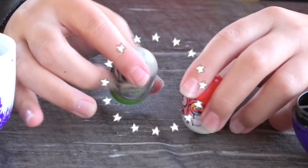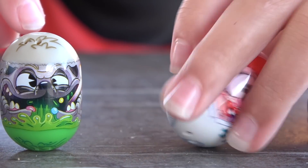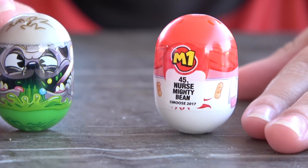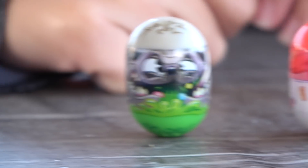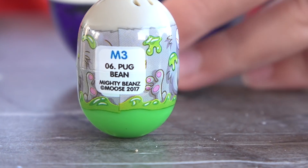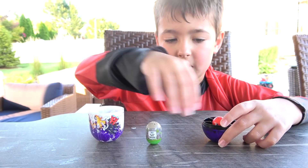Oh, who are they? It's a doctor with a bunch of crazy lollipops! Nurse mighty bean! She's a nurse! Number one! And who's this craziness? Is that a doggie? It's a pug! Pug bean! We got a nurse and a pug bean! Alright, let's keep going!